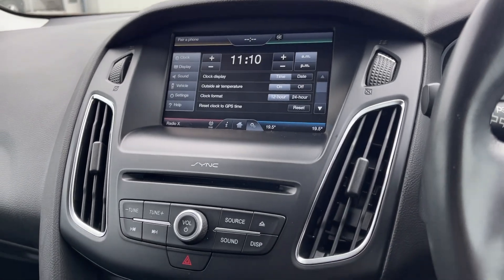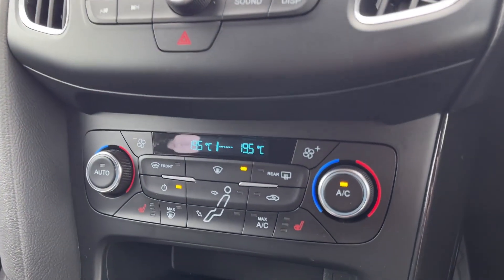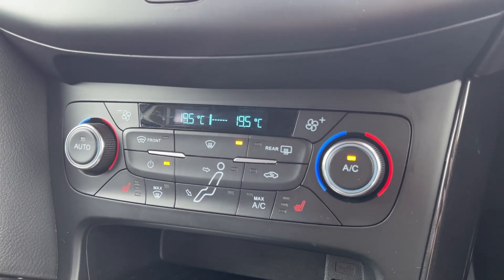Just below the media screen you will find some of the shortcut buttons for use in the screen, and then below again you've got the physical controls for the climate control.